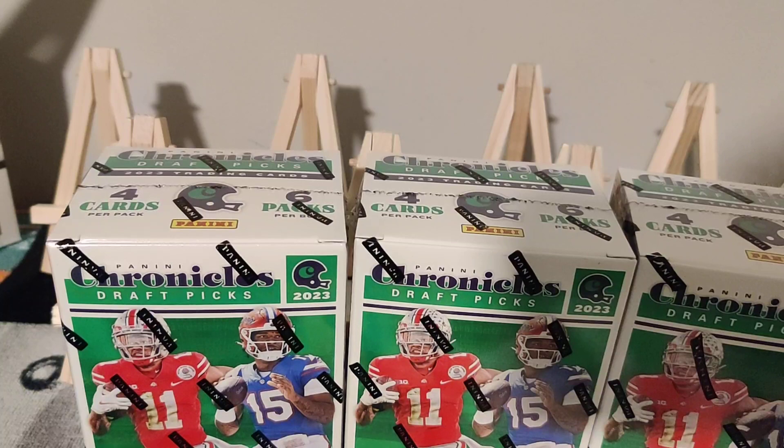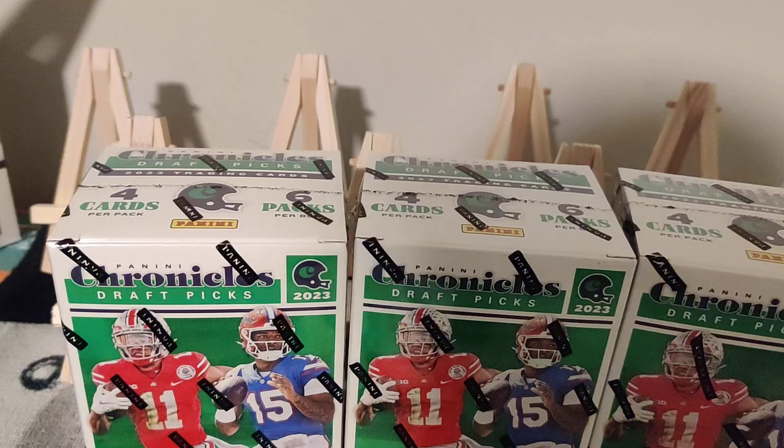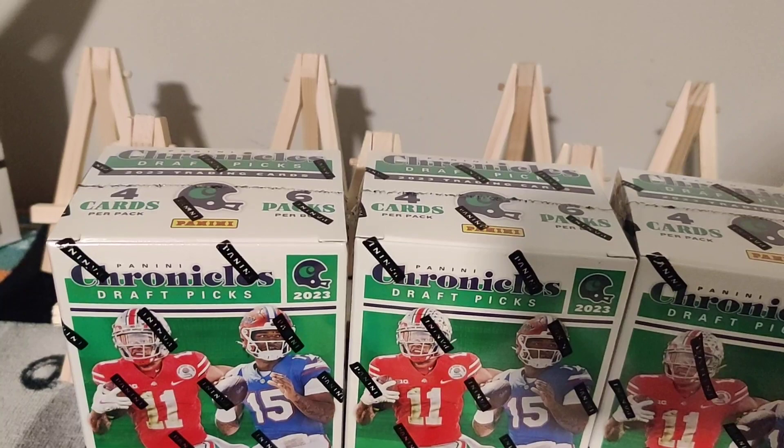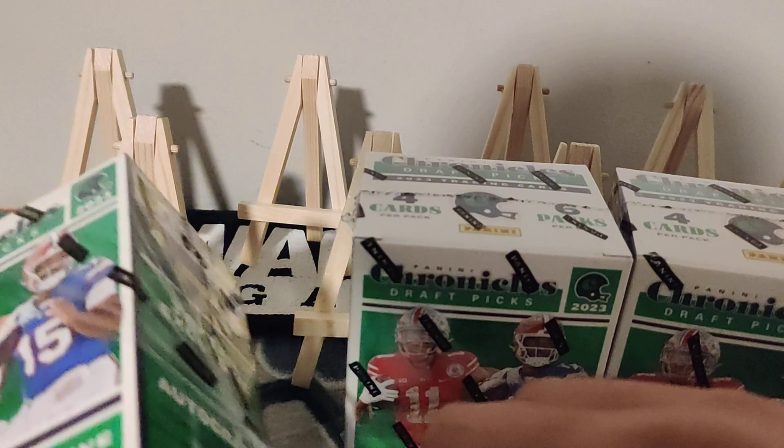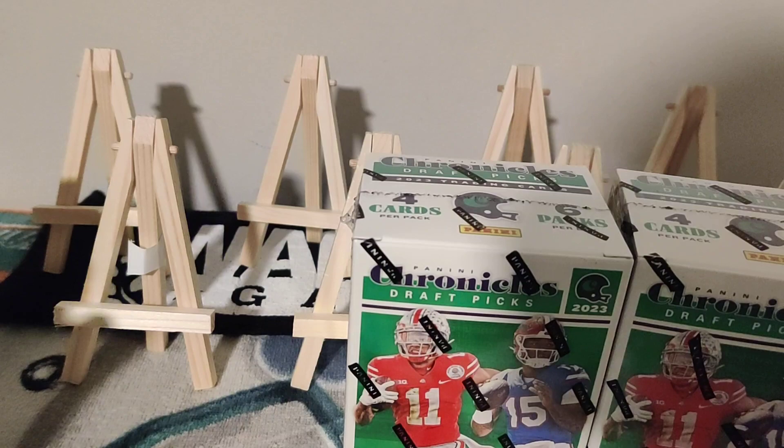Hey everyone, welcome back to another Miami Breaker 305, bringing you Chronicles 2023 Draft Picks. Really excited about this one — got the whole rookie class here from this previous draft, and I'm so excited to get started opening it up. I pulled the open-it-up last week in my last video and was in love with the cards. It brings an auto too, which is awesome, so just super excited about it.